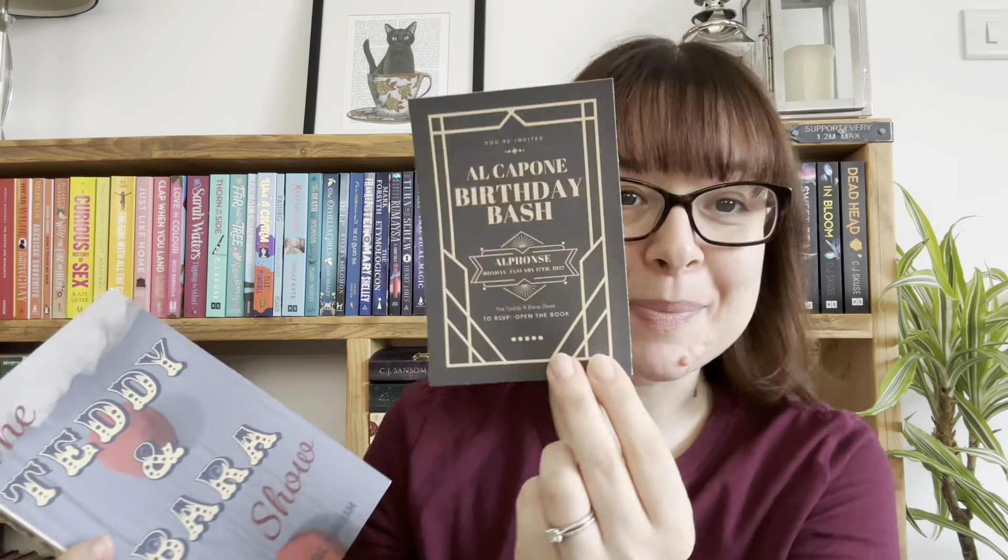That looks really exciting and so fun. On the inside, you've got this little invite to Al Capone's birthday bash — that's really cute. 'To RSVP, open the book.' And it's got the Your Paper Quest logo on the back. Each Your Paper Quest book also has their stamp in it. And each book comes with its own bookmark — Your Paper Quest on the front, and it's got a quote from the book: 'I'm not sure what love is, but I know I'd be miserable without you' — a quote from Will Tinkham. That book sounds right up my street. That was a very strong start.